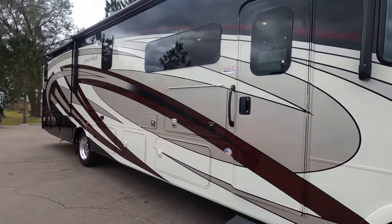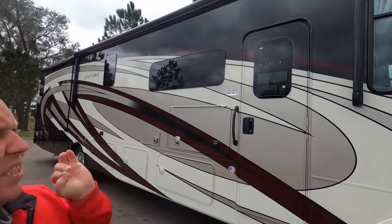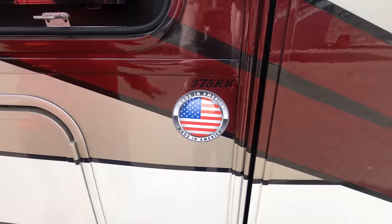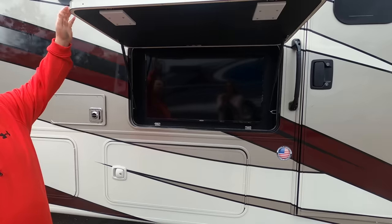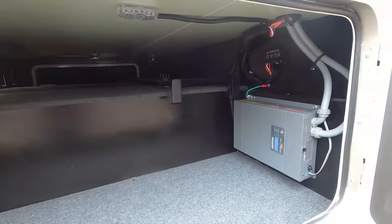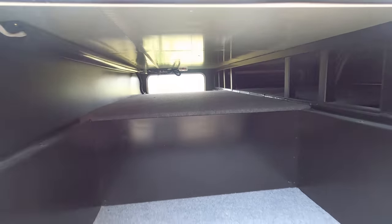Coming down the side, you can see this has a beautiful full-body paint job. Full-body paint is the option; partial body paint is the standard. We have a very nice big power awning with LED lights. There are speakers in the awning, but because of the wind we're not putting it out today. Because this is a Coachman motorhome, they use the Azdel sidewall composite — a fiberglass-based material that will never delaminate. You have a TV on the outside, and notice the frameless windows throughout the whole motorhome. It also has an inverter for the residential refrigerator and very nice pass-through storage.